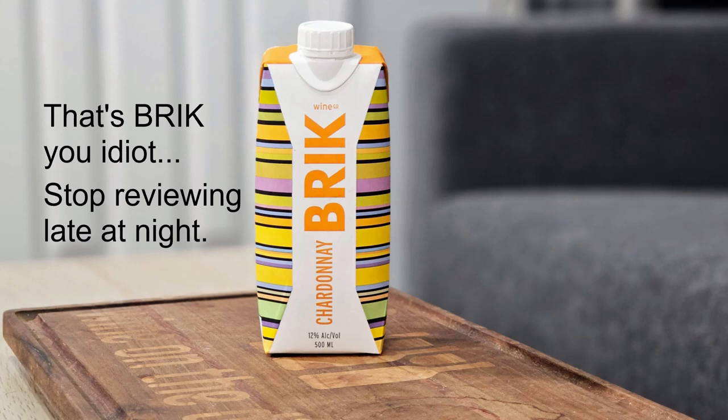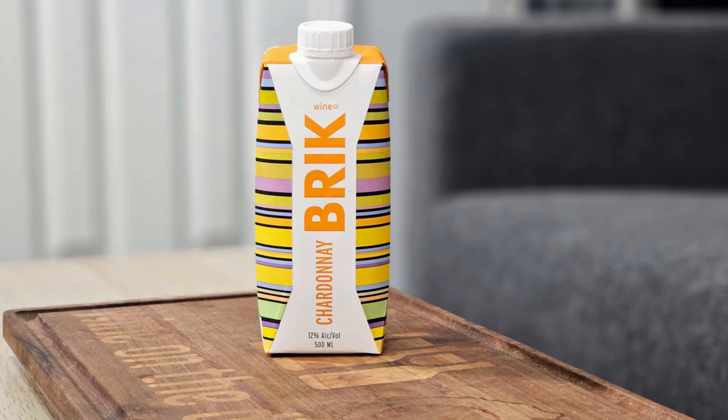Hey everybody, this is Stuart with Wine on the Diamond. Today I'm going to be reviewing the Brink Chardonnay, Brink Wine Company Chardonnay. I should make sure I say the name properly.